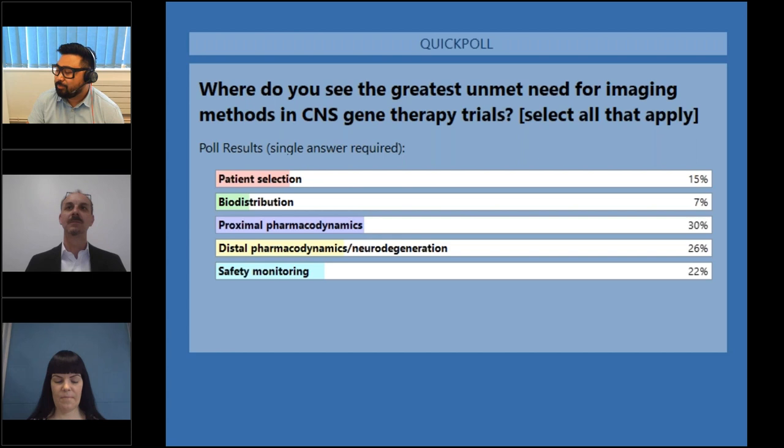That's super insightful and going to be helpful for how Adam is going to angle his presentation. Without further ado, I'm going to introduce our first presenter for today, Adam, and over to you for the webinar.